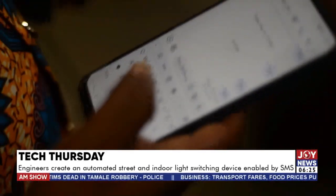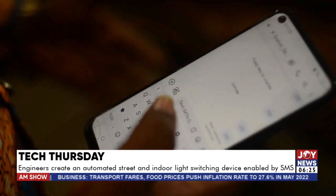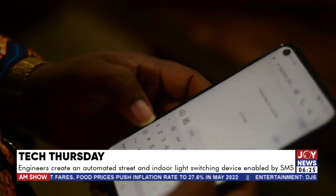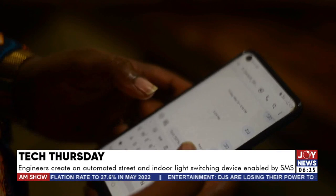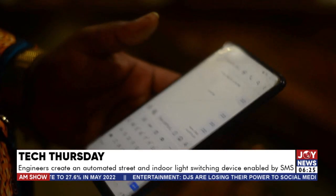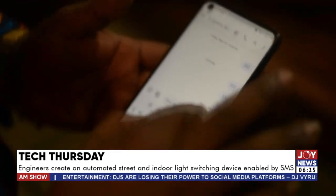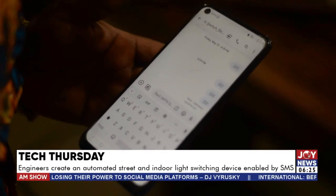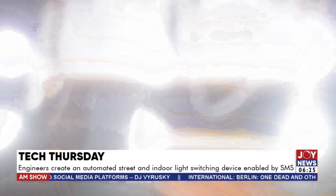If you are rushing and running late, you may want your light to be on so that people think you are home. It doesn't matter where you are — just send to the number. For instance, I have saved mine as 'K-Switch Lights.' You have to enable the delivery report so that once it says delivered, you know the system has received it, processed it, and turned the light on for you.